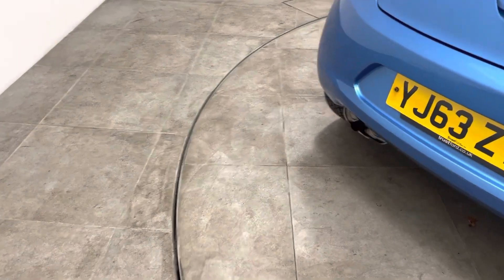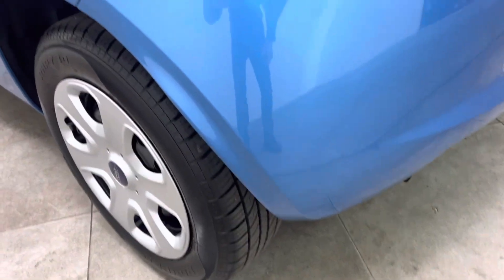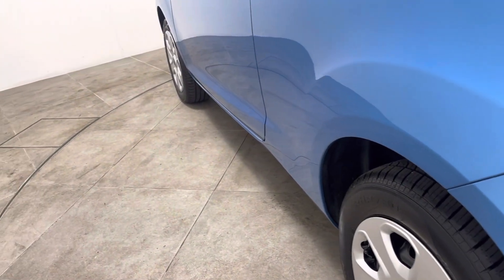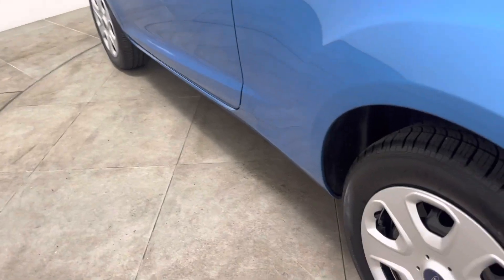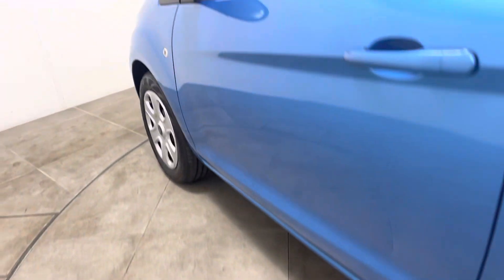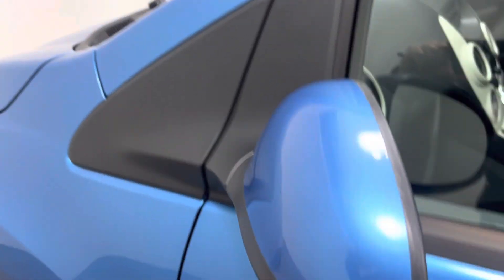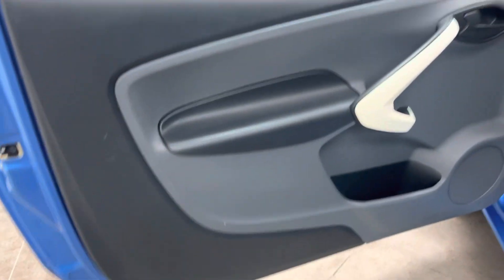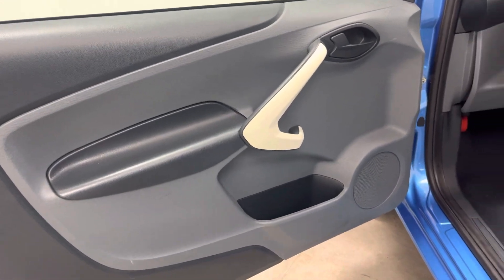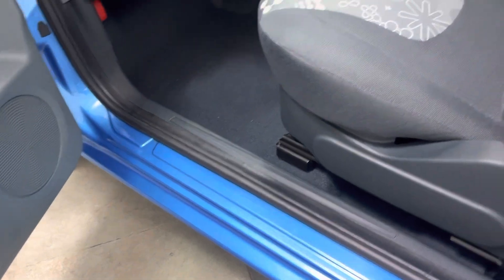Moving round to the passenger side — low down to the bumper corner, nothing negative to report. Right down the side of the vehicle, very straight, no dents, no marks. Wheel and wheel trim all in very good order, mirror cover is unmarked. Inside the passenger side: door card nothing negative to report, no scuffing or scrapes to the steps, carpets in very good order, as is all the seating.